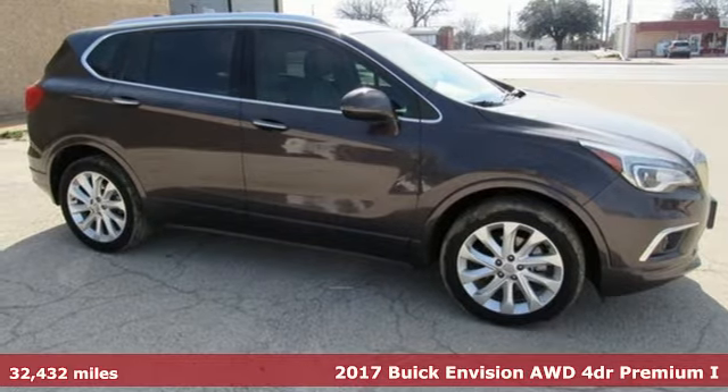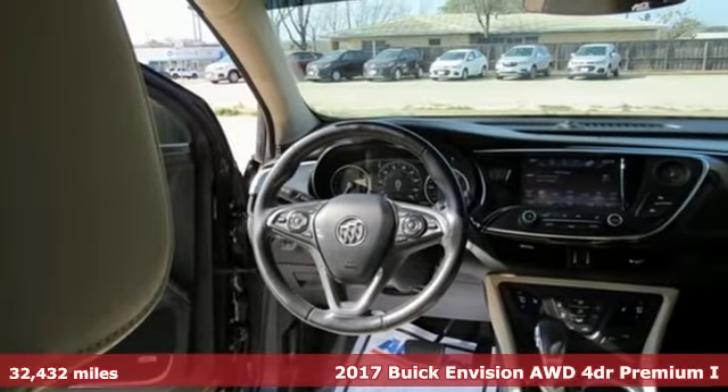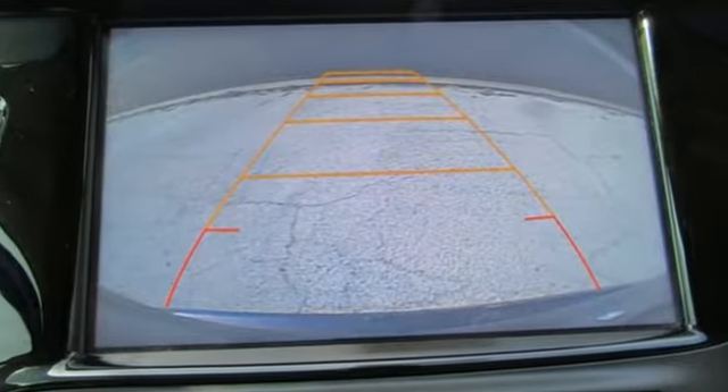Here's a 2017 Buick Envision. This small SUV is big on luxury, with a spacious and quiet cabin. Everyone who rides in this Envision enjoys the refinement it offers and its athletic performance.